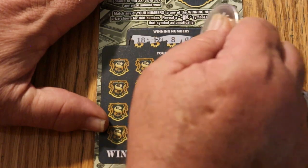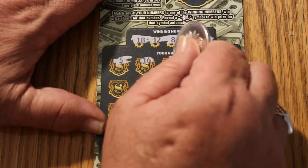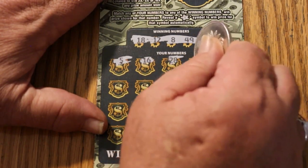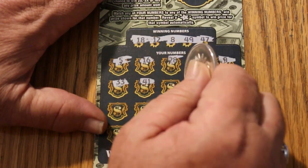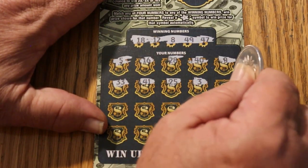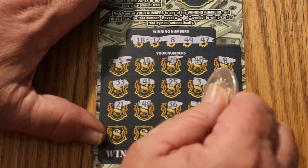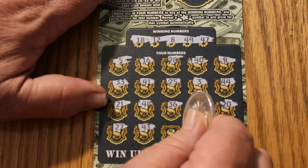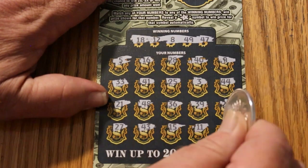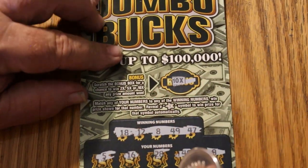Ticket 10: 18, 12, 8, 49, and 47 are the your numbers. Calling 16, 28, 40, 9, 33, 41, 25, 3, 44, 21, 48, 36, 39, 20, 27, 43, 15, 11, and 13 is the last number. So we have no matches. And had we had a match, it would have been a 10-times bonus. Yikes. Alright, ticket 11 next.